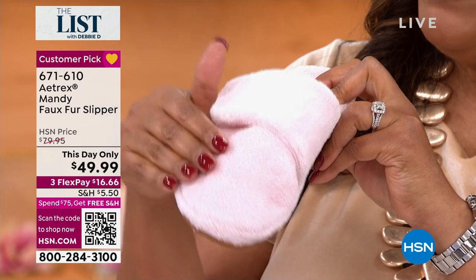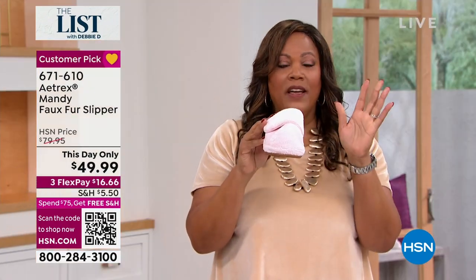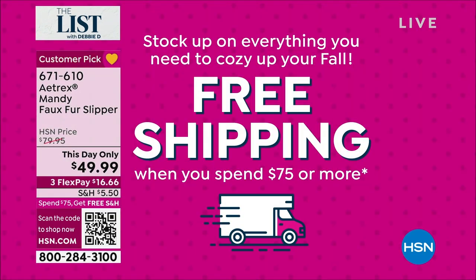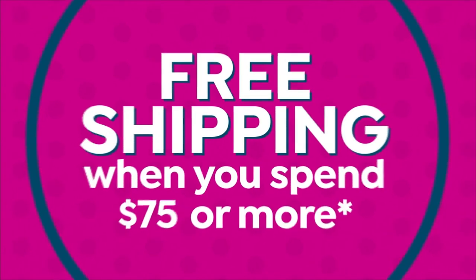$16 to get this home. When you spend $75 you're going to get free shipping, so you may want to get a couple of these because this makes a great gift. When you give them to people they call you and go, 'I had no idea just how comfortable those were — thank you so much, you've saved my feet.'